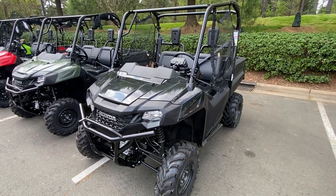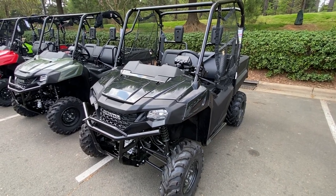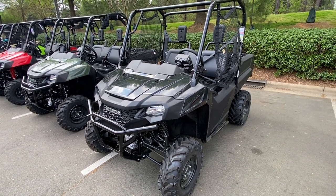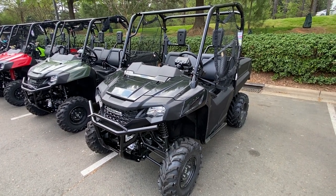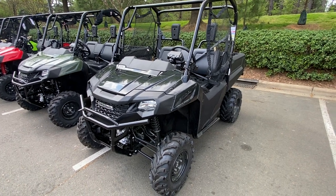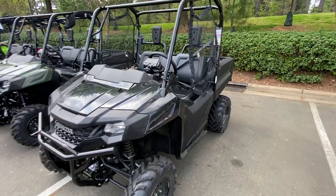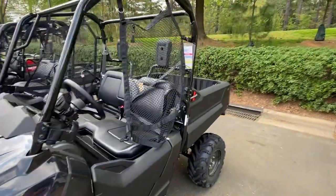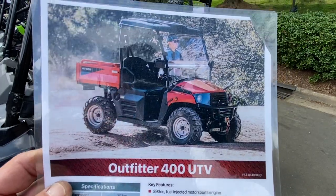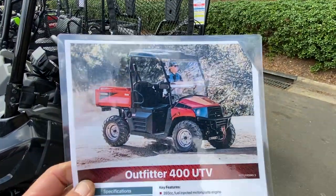I thought I'd bring you this comparison. I was looking at this yesterday and also went to Cabela's and went to Yamaha and looked at all their base models. The video I just uploaded — this one right here — is by Coleman.